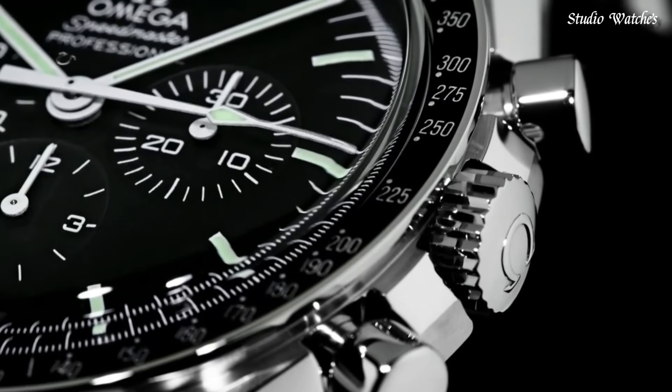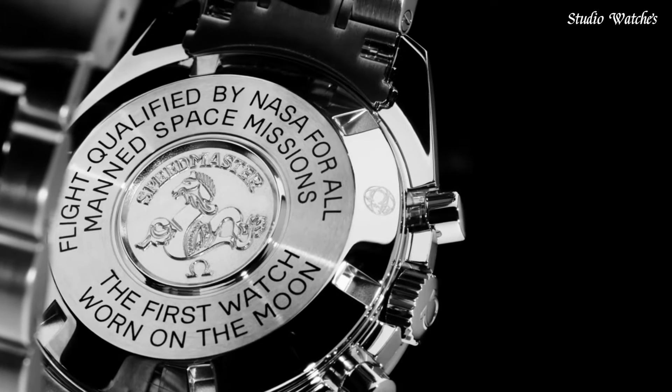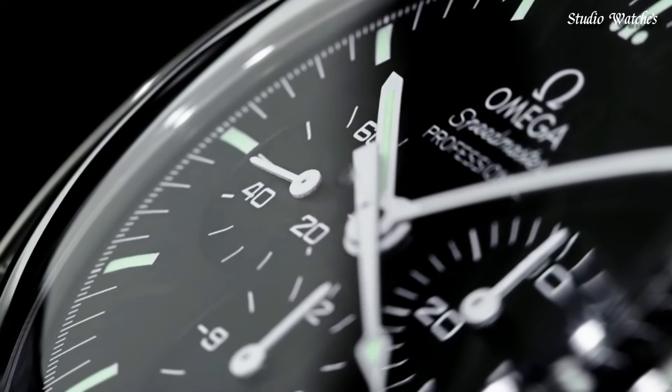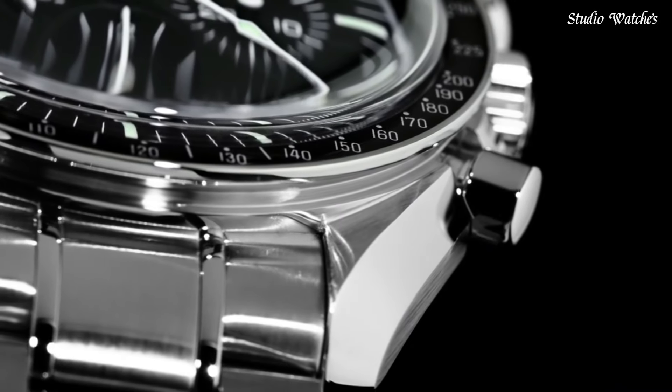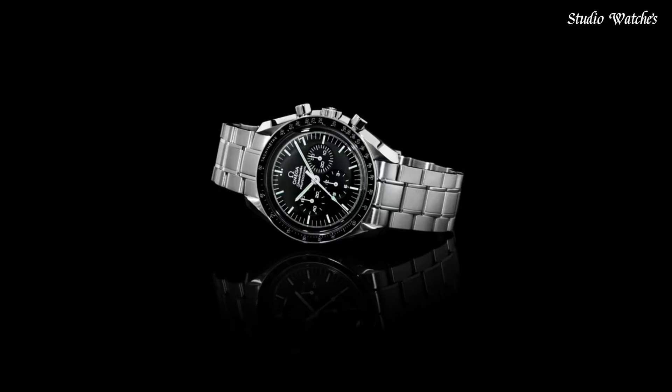Scratch-resistant Hesselite crystal. Case size: 42 mm. Case thickness: 14.3 mm. Band width: 20 mm. Water-resistant at 50 meters (165 feet). Functions: chronograph, hour, minute, second, tachymeter. Swiss-made.